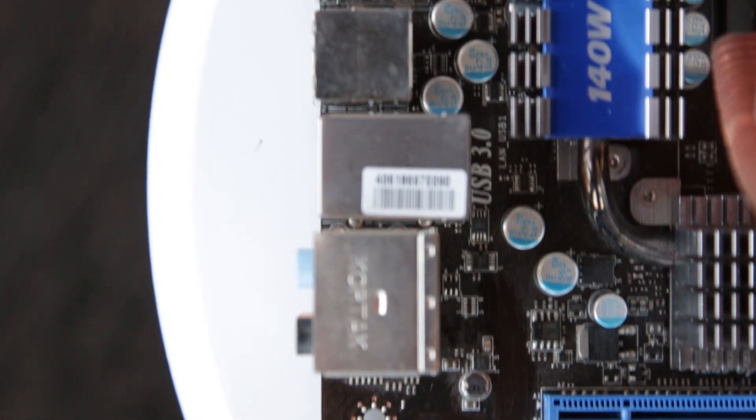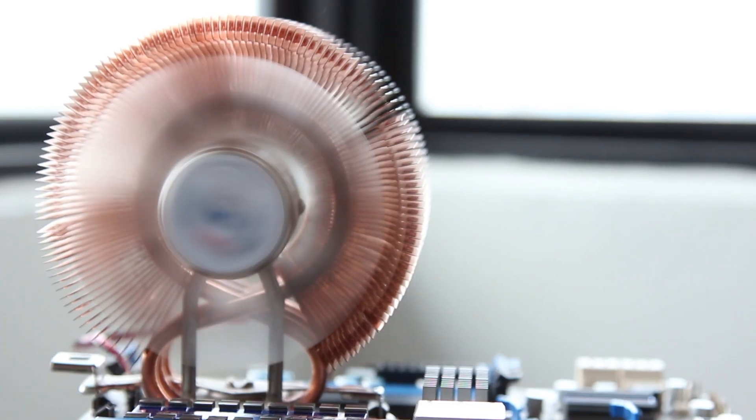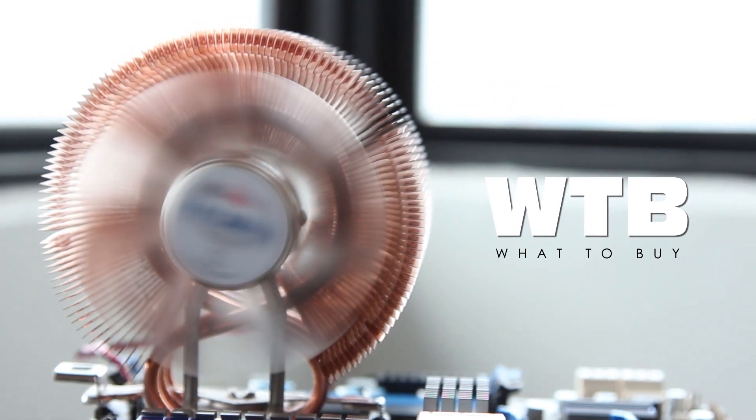Hi, welcome to What to Buy, the show that tells you what to buy when you want to buy. Each episode, we'll be covering a different component to tell you what you need to know when building a PC. Today, we'll be covering graphics cards.